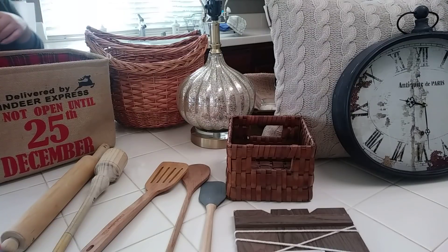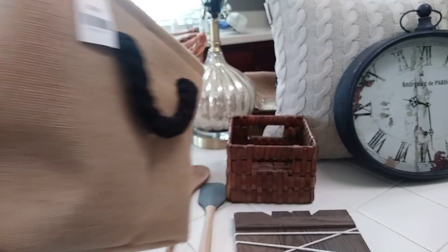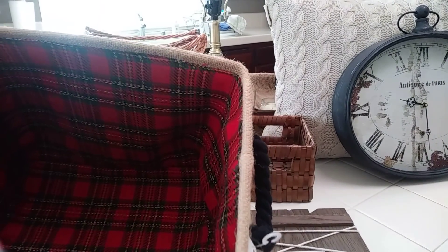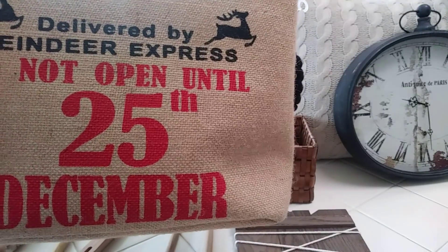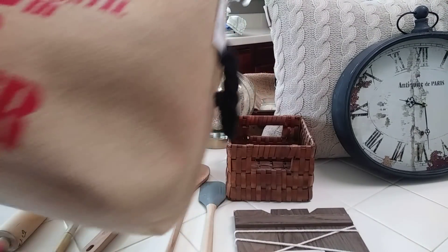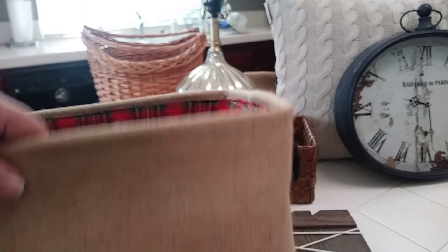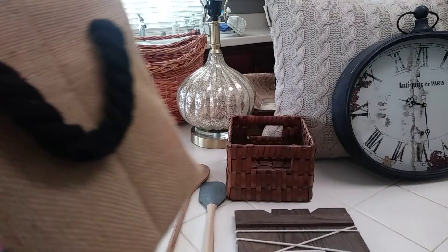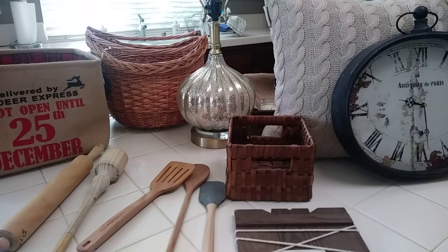First I'm going to show you the two Christmas items that are not for my business. This little Target dollar spot bin or basket — it's so cute. I remember seeing it last year or two years ago. It says 'Delivered by Reindeer Express, do not open until 25th December.' It's got burlap, which I love, black rope handles, and plaid. I could always turn it around and use it for magazines if I decide to. I'll use it until spring and put it away. It was only $2.19 and I'm so glad I got it.